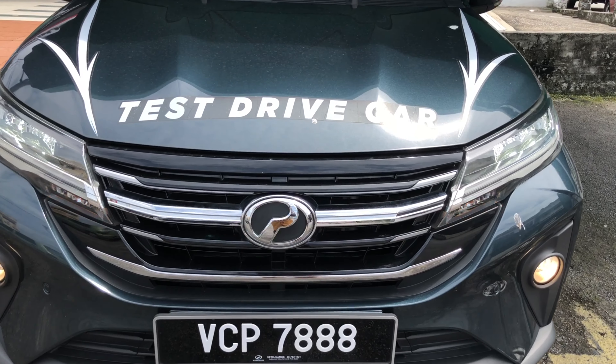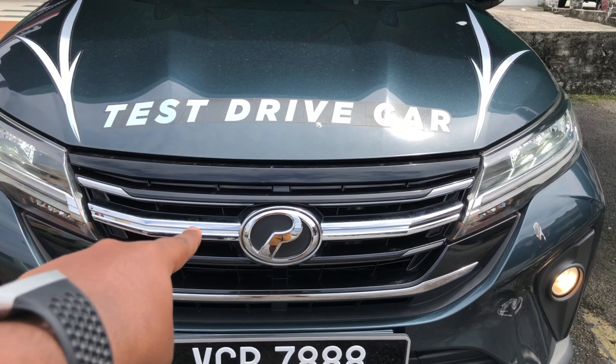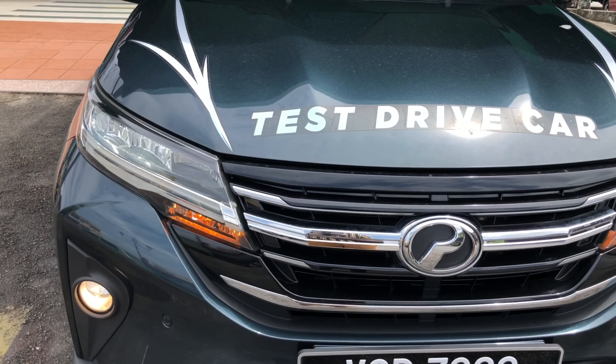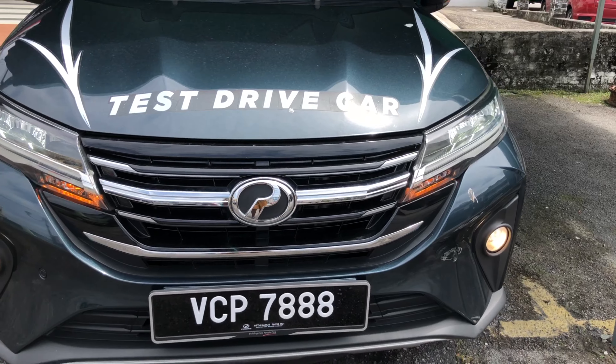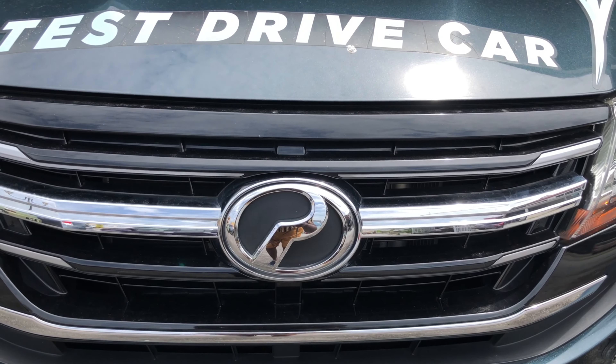At the center you get the Proton badge, and there's a notable chrome strip which runs all the way from the left to the right. It's a unique detail — they're connecting the chrome strip to the headlights, running all the way across with the Proton badge prominently in the center.